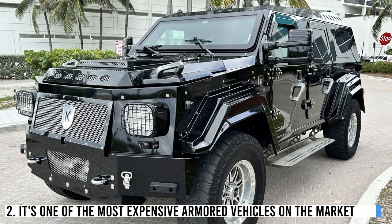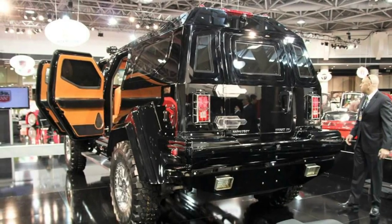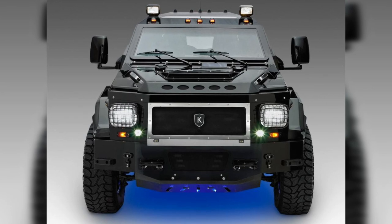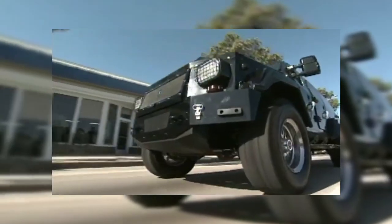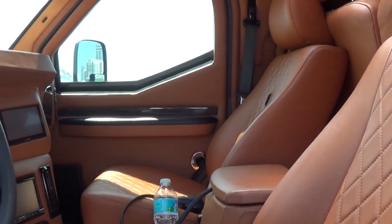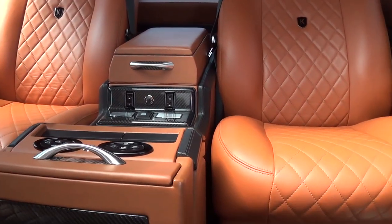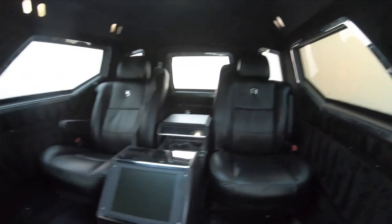Number 2: It's one of the most expensive armored vehicles on the market, with a starting price of around $700,000. It's built to the highest standards of luxury and security, made with military-grade armor plating, and comes with advanced security features including an anti-theft system and bullet-resistant glass. It also comes with luxurious amenities including a full entertainment system, a refrigerator, a microwave, and even a cigar humidor. The interior is handcrafted with premium leather and wood trim, with seats specially designed for maximum comfort and support.